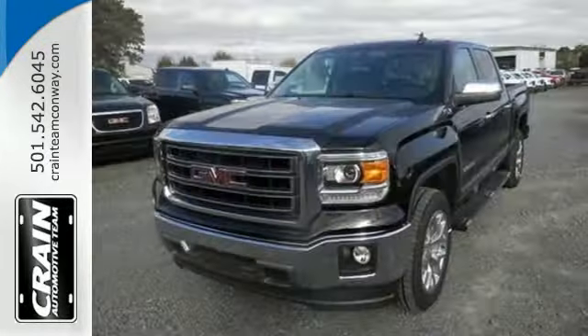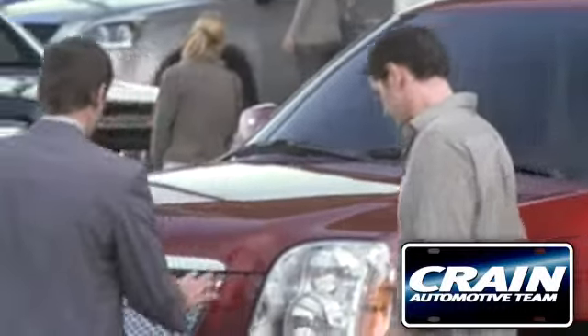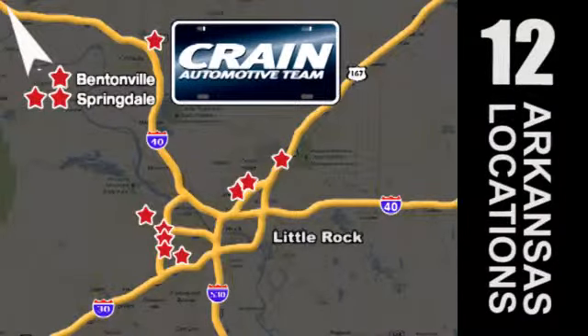Test drive this GMC Sierra 1500 today. Visit us anytime at craneteam.com. Go, go, go — Crane Team's got them. craneteam.com.